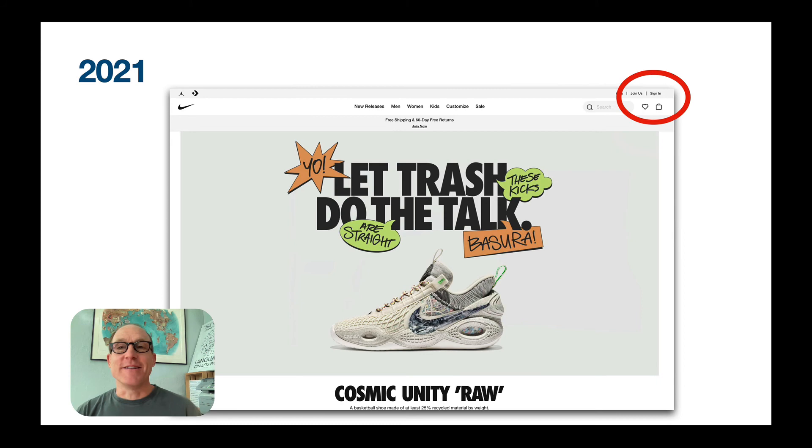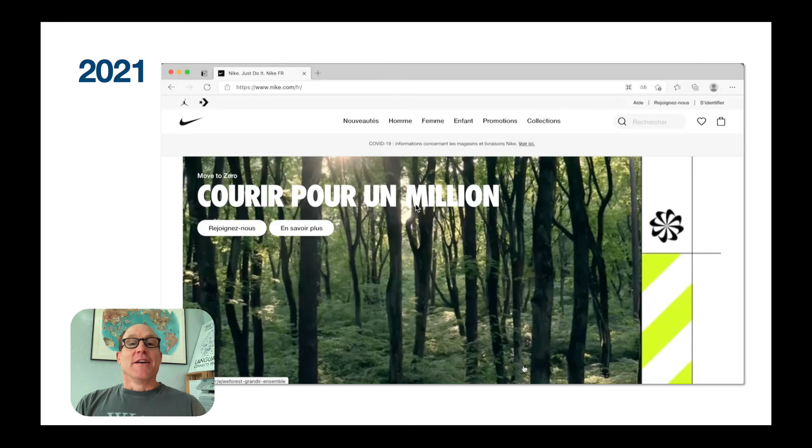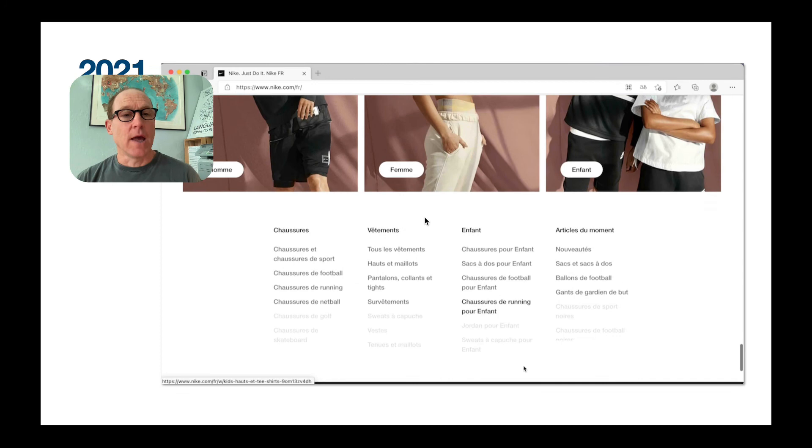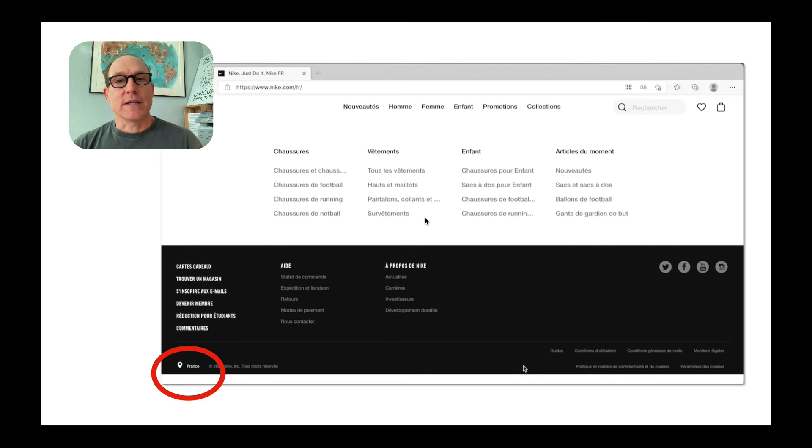Unfortunately, this year something's missing — there's no locale name in the header anymore. On this screen, I recorded what it would be like if you're a web user in France going to Nike and wanting to change your locale. Scrolling, scrolling, scrolling — and here we are at the bottom. That's what you've got to click to get out of this locale. Nike is using auto-redirection, so if a multilingual user wants to go to the .com site, they're going to have to navigate manually. Nike is not making it easy to do so.